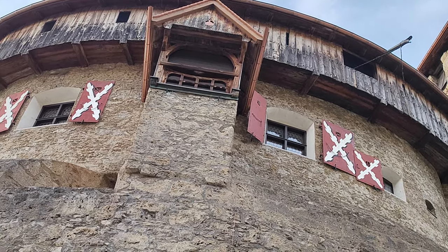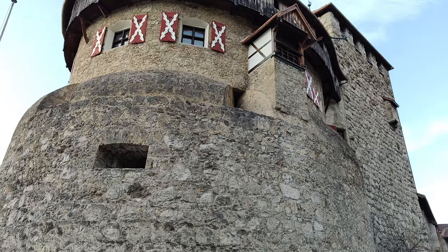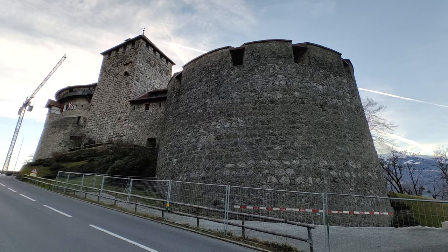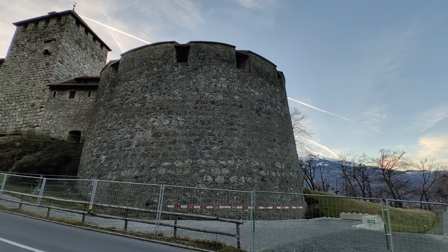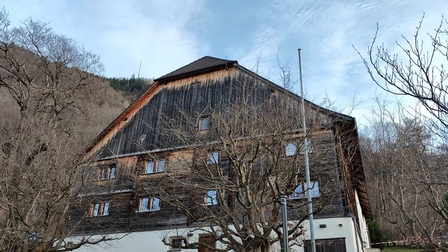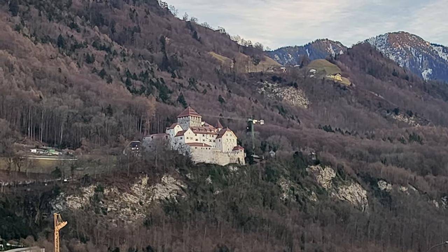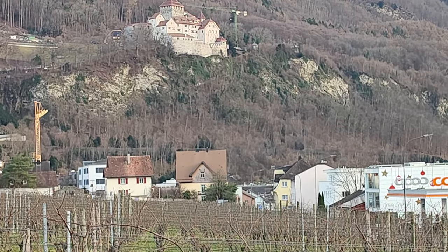We can't go inside since the prince lives here, so this is the closest that we can get to the castle. You can also get a different view from the foot of the mountain, just in front of the vineyard.